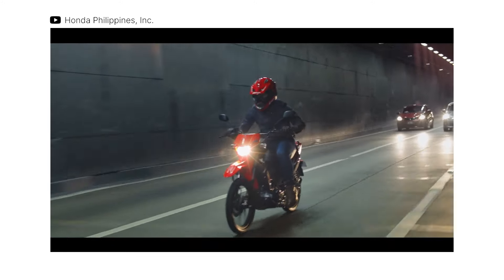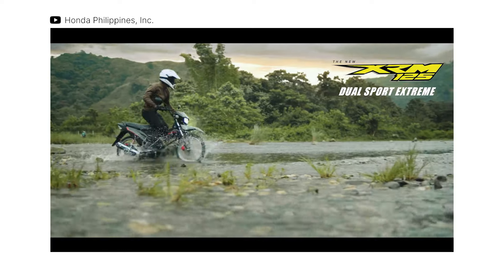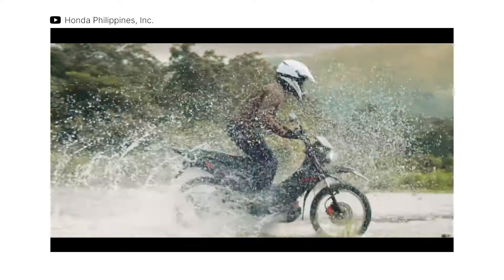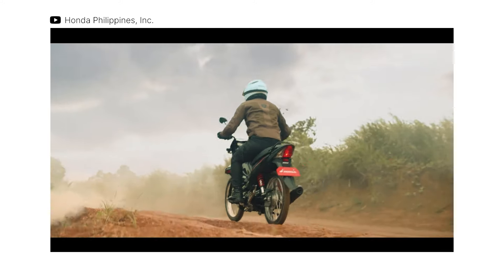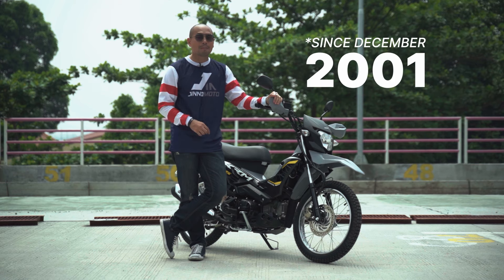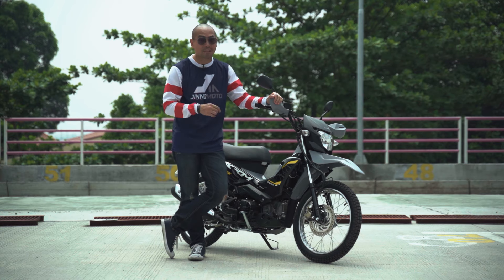The XRM has been around dito sa Pilipinas for nearly two decades, and the lovable locally made underbone has always been a favorite of Pinoy riders, be it in the city or provincial areas. They support local, right? In fact, since 2004, about 1.8 million XRMs have been sold in the country. That's a big number.